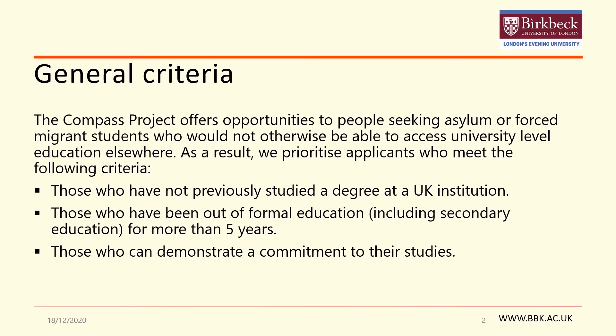Firstly, there is a general criteria which is based on the aims of the sanctuary scholarship to make sure that the people entering onto the program will get the most out of the experience. The Compass Project offers opportunities to individuals who would otherwise not be able to access university level education elsewhere. As a result, we prioritize applicants who meet the following criteria: those who have not previously studied a degree at a UK institution, those who have been out of formal education including secondary education for more than five years, and those who can demonstrate a commitment to their studies.